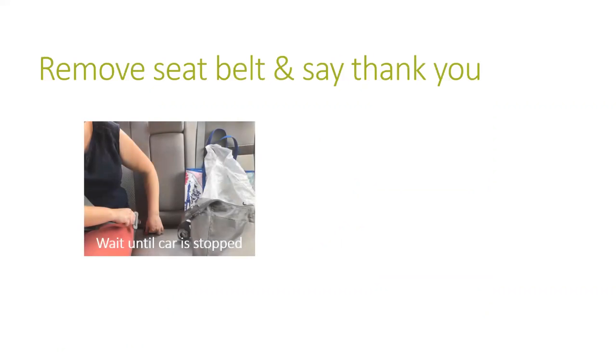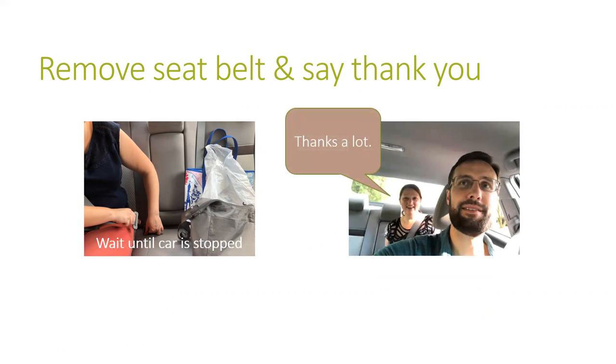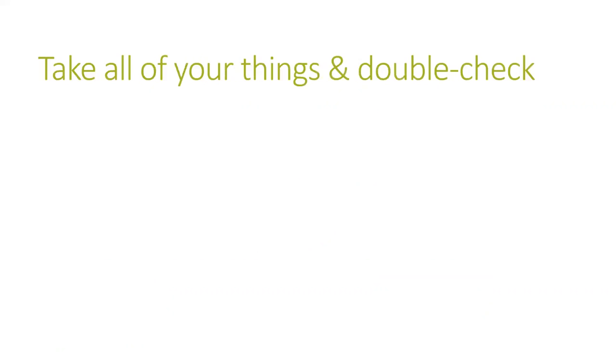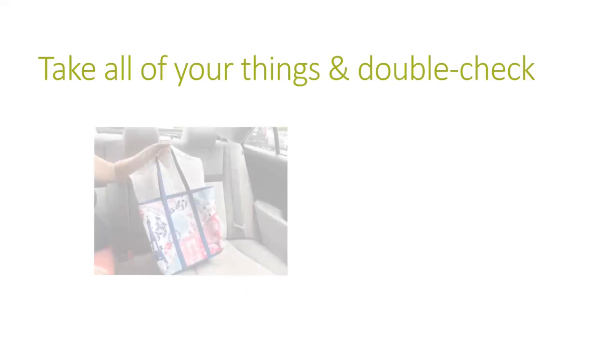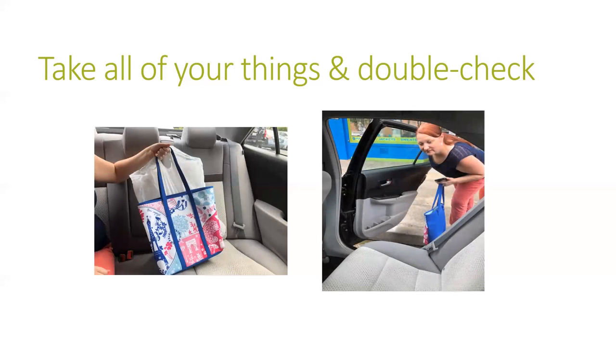Wait until the car is fully stopped before you take off your seatbelt. It's polite to say thank you to the driver at the end of a ride. Make sure you take all of your things — like your phone, purse, backpack, or shopping bags — with you when you get out of the car. A good habit is to look in the car to see if you've left anything on the seat or on the floor before you close the door.